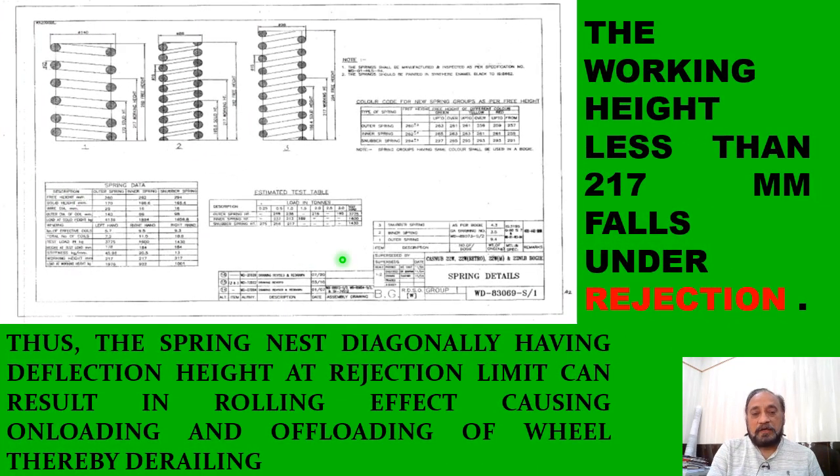The spring detail drawing displayed here indicates that the working height is 217 mm for these springs. However, we have measured values of around 209 mm and 200 mm, which are far less than 217 mm. Thus these springs fall under the category of rejection as they cannot sustain the required working height of 217 mm at the given load, which is in no way an overload.